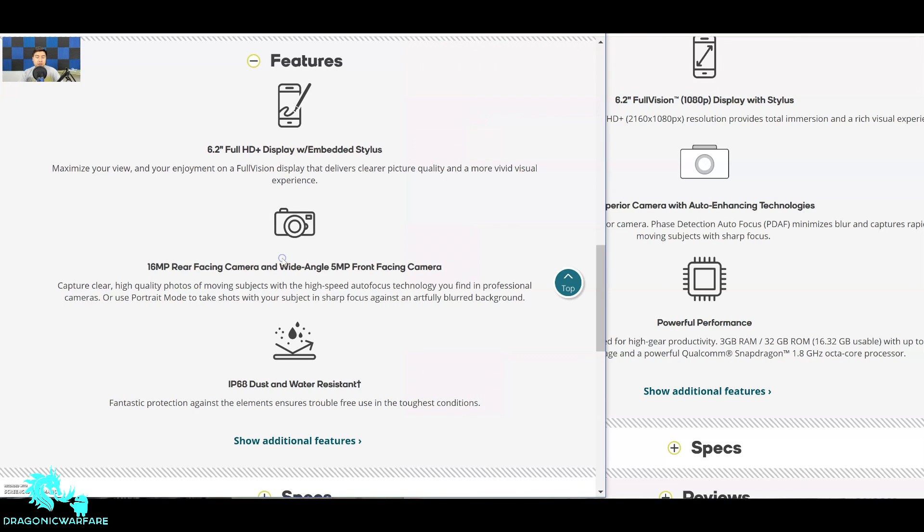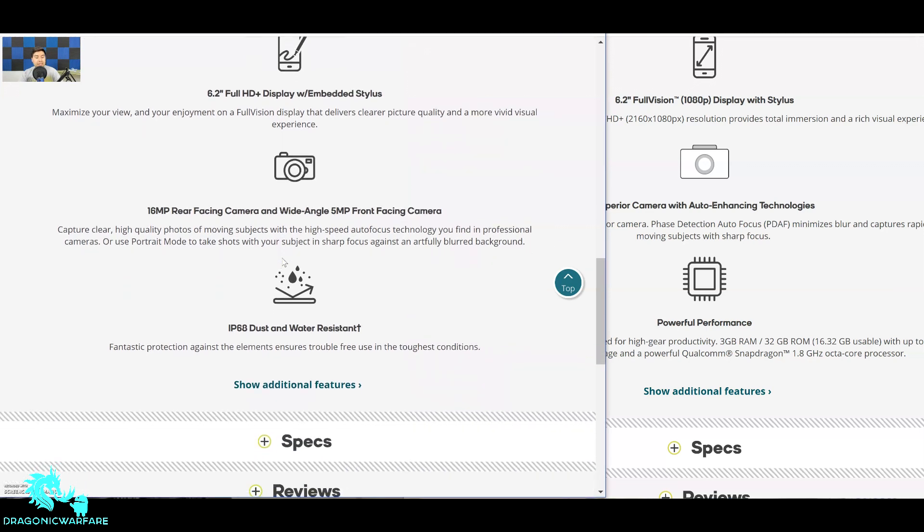On cameras: the Stylo 4 Plus has a 16-megapixel rear-facing camera and a wide-angle 5-megapixel front-facing camera. From doing camera tests with these phones, the front-facing camera is not the best — it's actually pretty bad. The back one is passable, but the front 5-megapixel, especially in 2019, really needs improvement. Their budget clearly didn't go into that.